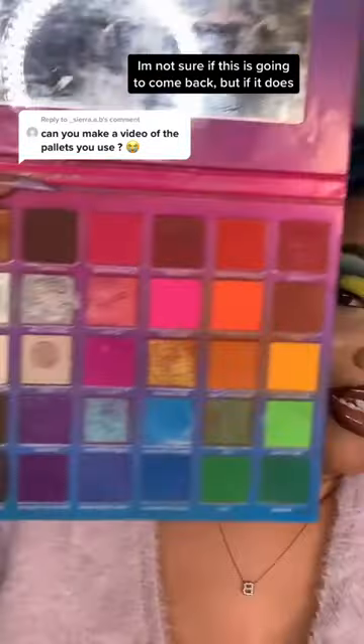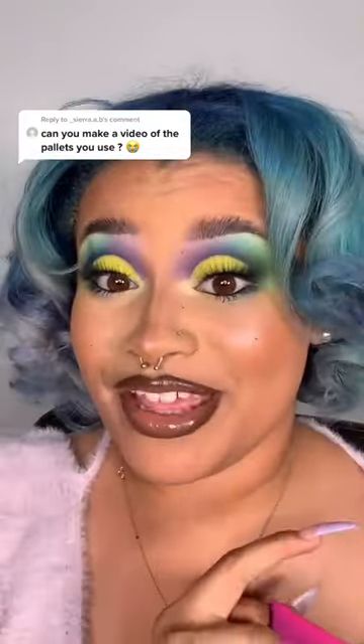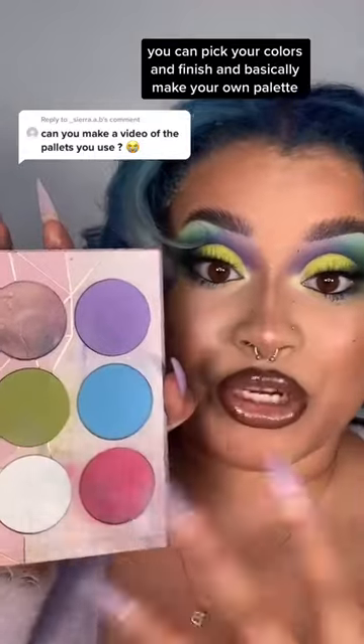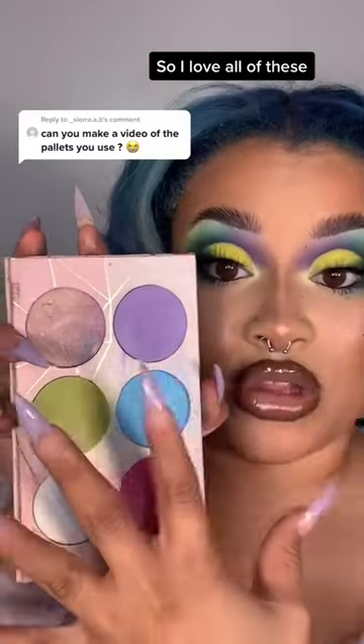I'm not sure if this is going to come back, but if it does, make sure you get it. Literally all of the Sugarpill eyeshadow, and this is in a pro palette. You can pick your colors and finish and basically make your own palette. So I love all of these.